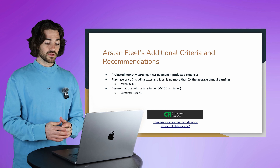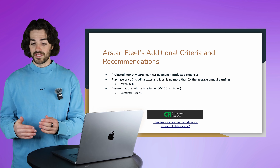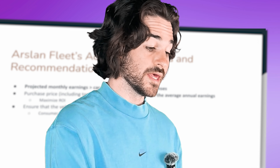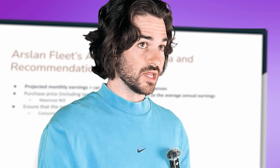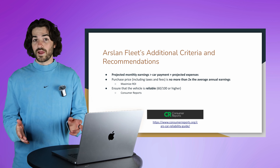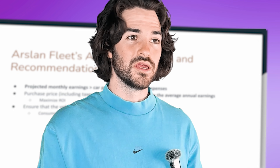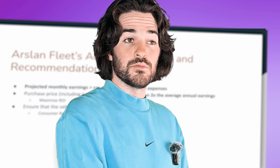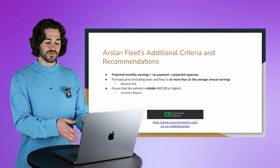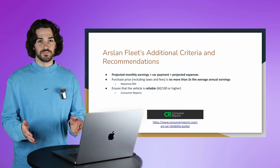The second criterion is purchase price — including taxes and fees, which can blindside you. This should be no more than two times what the Turo calculator says the vehicle is projected to earn in a year. For example, if you buy a car for $20,000, we want the calculator to show you can make around $10,000 on that vehicle. If you're more so using the vehicle for pleasure and just want Turo to offset the car payment, that might be a different situation, but if you're trying to maximize ROI, make sure the purchase price is no more than double the average annual earnings from the calculator.